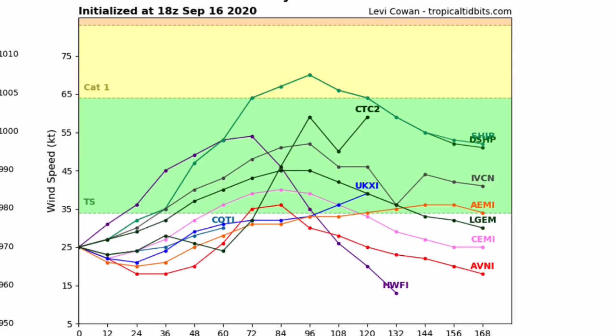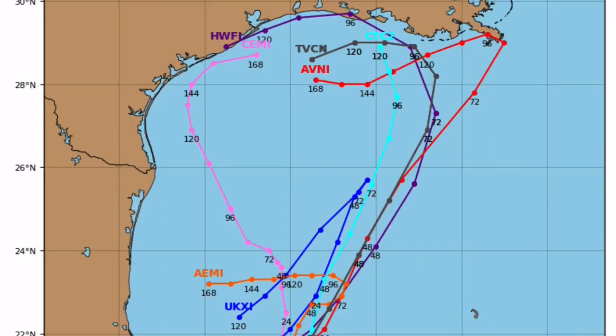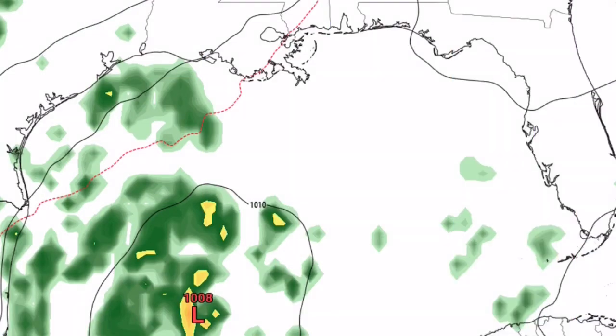A tropical storm is likely to form and could potentially make landfall anywhere from Mexico to Texas to Louisiana. You can see it's very split — some models have it curving right into Mexico, some into Louisiana riding the coast, and some towards Texas. Models are incredibly split on this system, and if it does form, the cone of uncertainty will be very large.